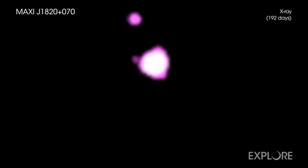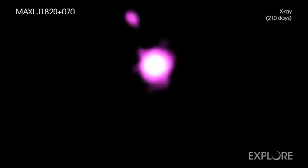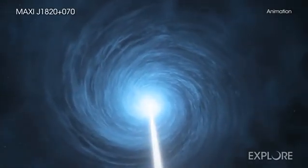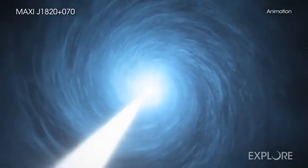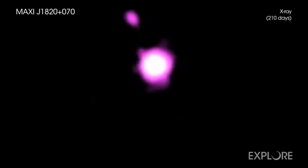Just how fast are the jets of material moving away from the black hole? From Earth's perspective, it looks as if the northern jet is moving at 60% the speed of light, while the southern one is traveling at an impossible-sounding 160% of light speed. This is an example of superluminal motion, a phenomenon that occurs when something travels toward us near the speed of light along a direction close to our line of sight. This means the object travels almost as quickly toward us as the light it generates, giving the illusion that the jet's motion is more rapid than the speed of light.